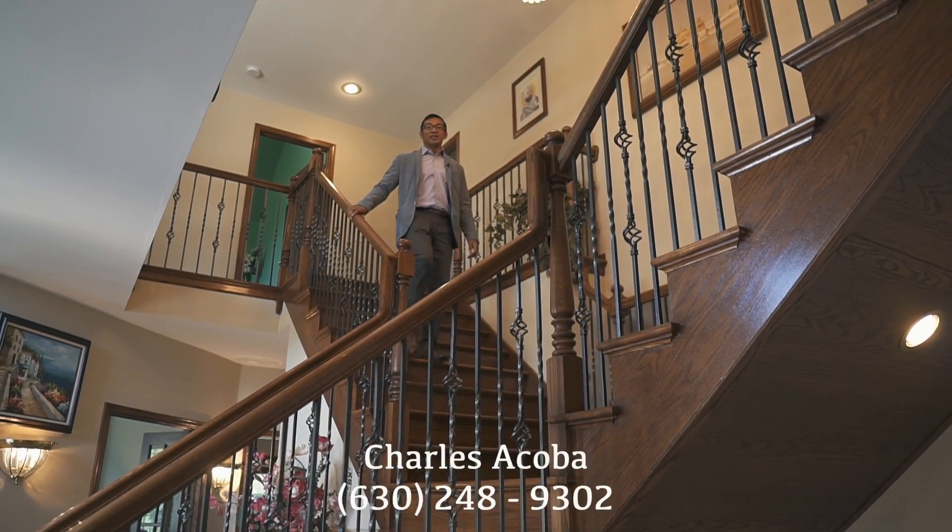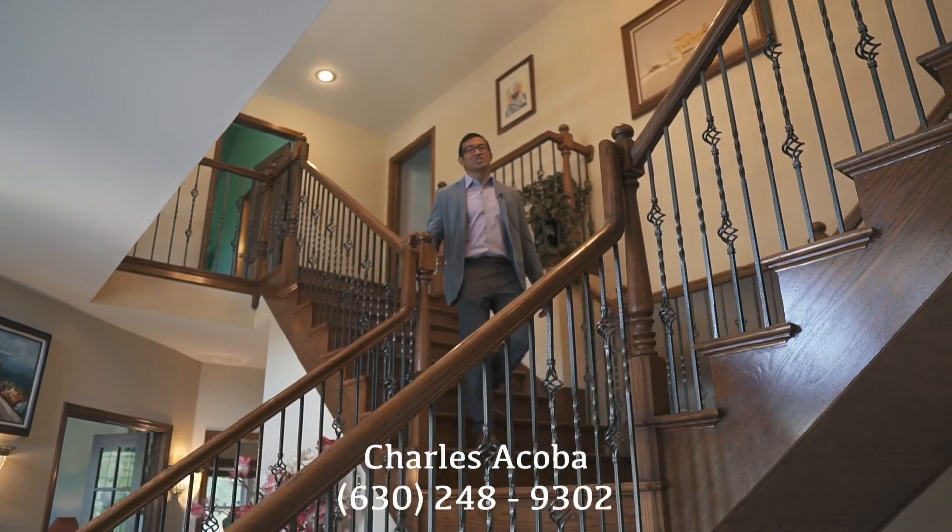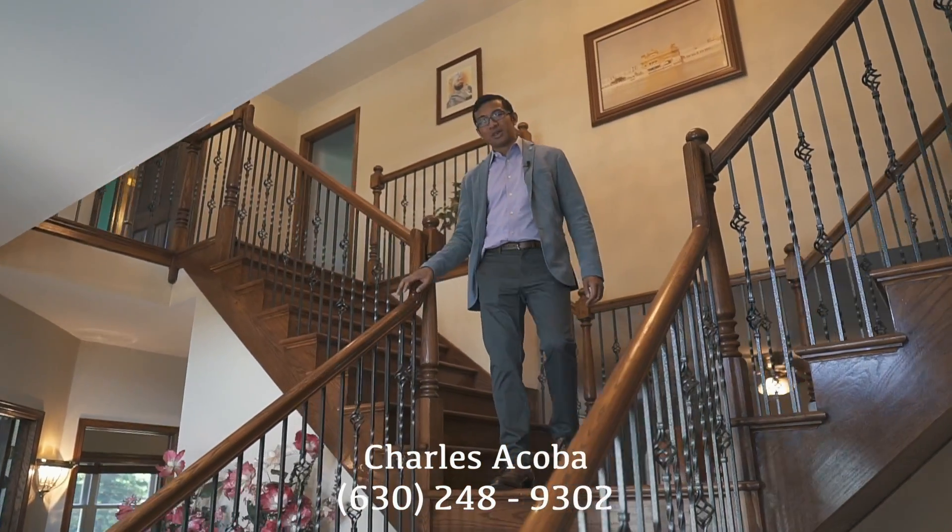Thank you for touring with me. If you or anybody you know may be interested in a private showing of this home, please give me a call or shoot me a text. I'm Charles LeCole from Exit Realty Redefine. Have a great day.